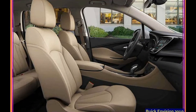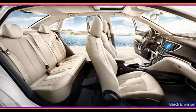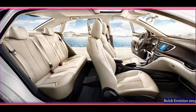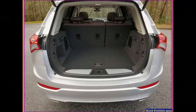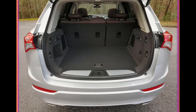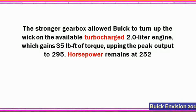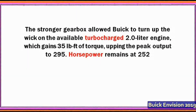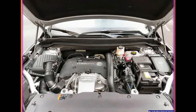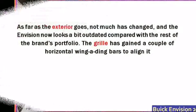Styling tweaks and a higher torque peak. As far as the exterior goes, not much has changed, and the Envision now looks a bit outdated compared with the rest of the brand's portfolio. The grille has gained a couple of horizontal wing-shaped bars to align it with the rest of the Buick lineup. The headlights have been upgraded to LED units on naturally aspirated cars and LED units on the turbo models, and the taillights got smaller and a smidge more modern-looking.